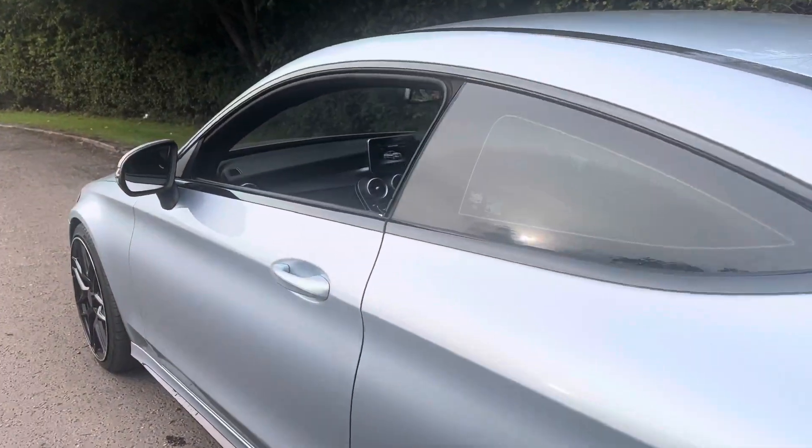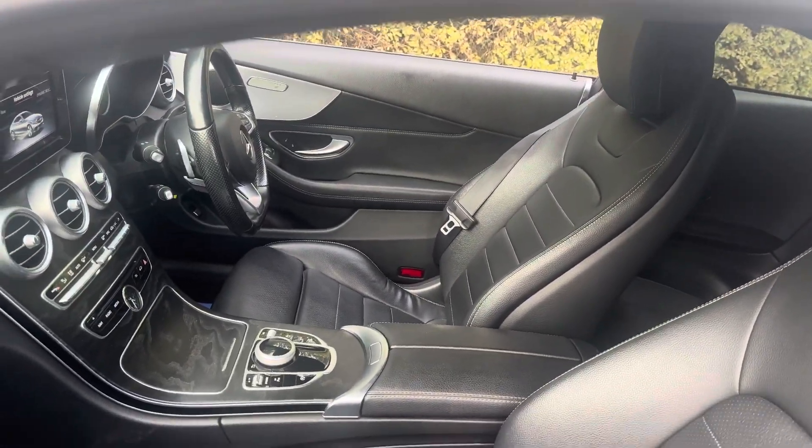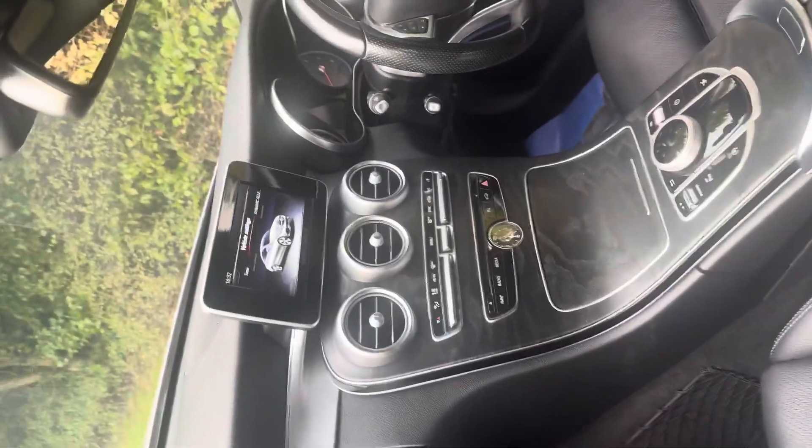Taking a look inside, things are just as nice. We've got the full black leather interior with heated front seats and the nav unit.